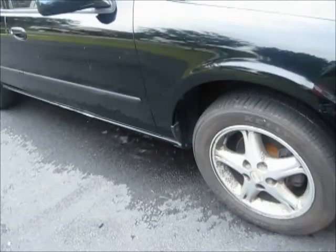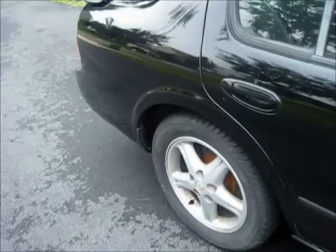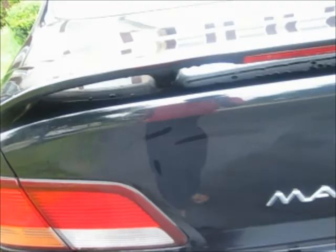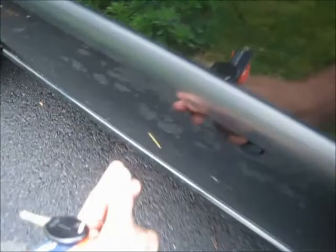I used Meguiar's rim cleaner. And let's just put it this way — they suck for cleaning tires, but they're okay for cleaning rims. I noticed earlier that I missed a spot on the tire. I don't know how I missed it, but I did. That must go.